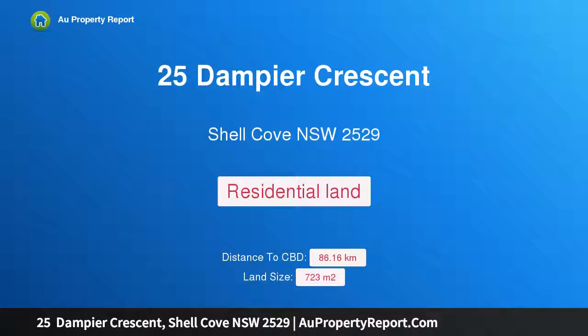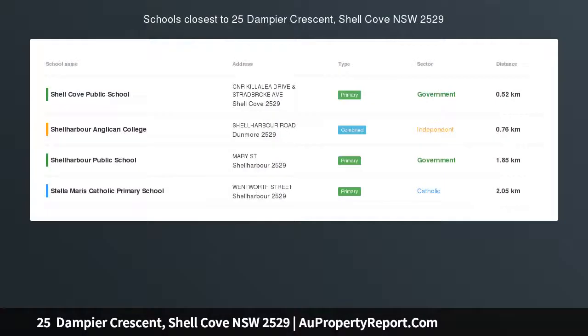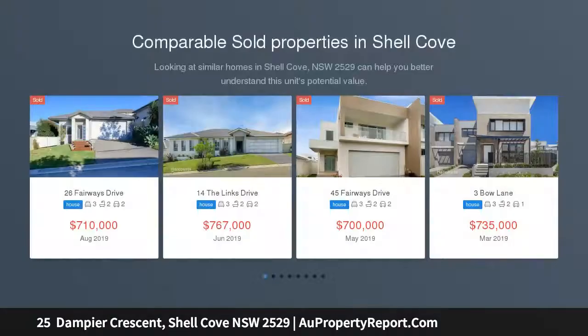Hi, I am glad to introduce Property 25 Dampier Crescent, Shell Cove, NSW 2529. A lifestyle block with stunning ocean views, promising a blue ribbon combination of privacy, convenience and lifestyle.